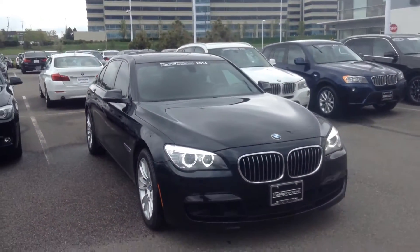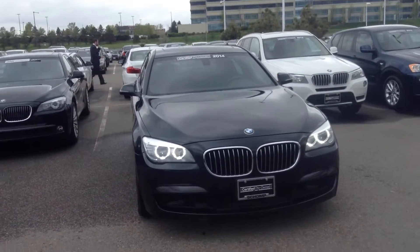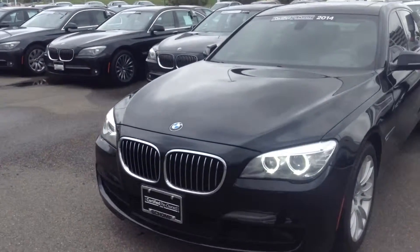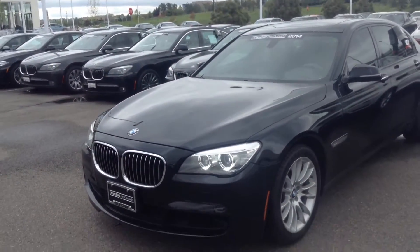Hi Kiki, Jeff Tucker here at ShopUMW. I want to show you a video of the 740 you emailed about. We do have it available as you can see. We do have several others as well if this isn't the perfect one. Very nice car though — I did take a look at it.